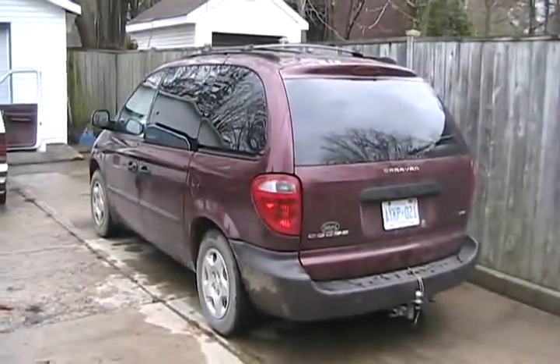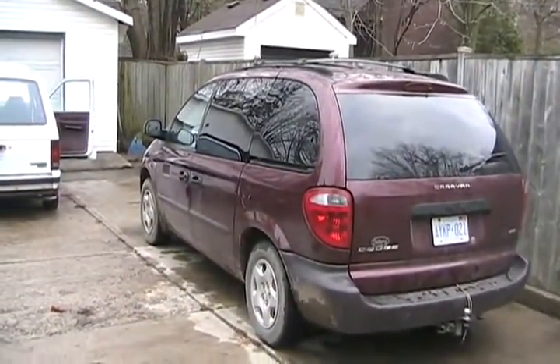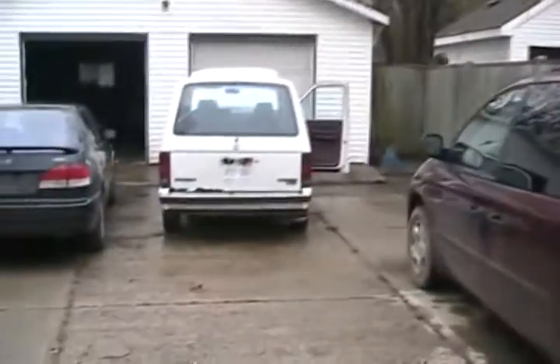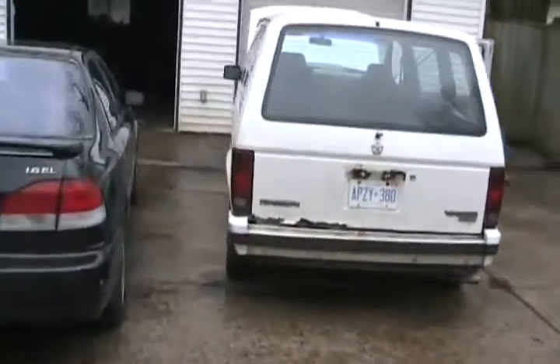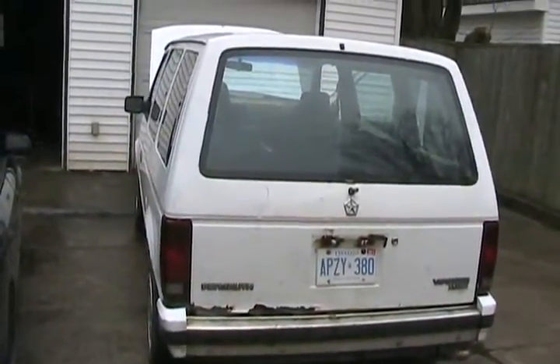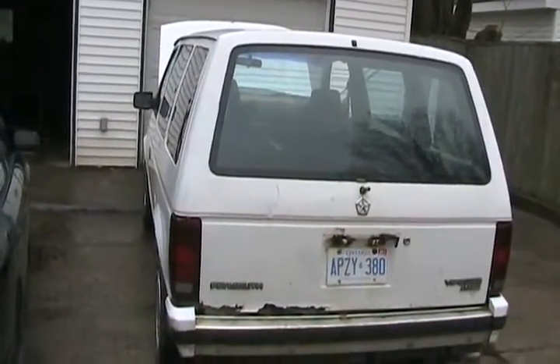My maroon 2002 3.3 Caravan cost me 60 to 65 dollars a week in fuel with my usual driving. This wonderful thing with the 1.6 Jetta turbo diesel 5-speed cost me 55 dollars to drive the same distance, but I go three weeks on one tank of fuel.